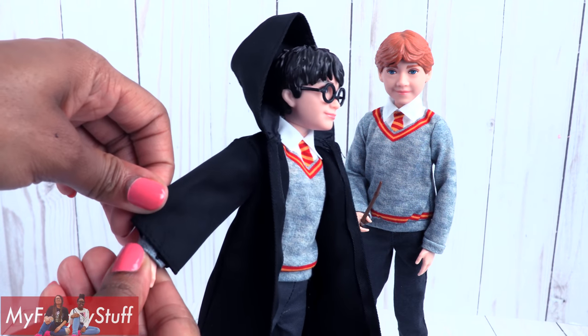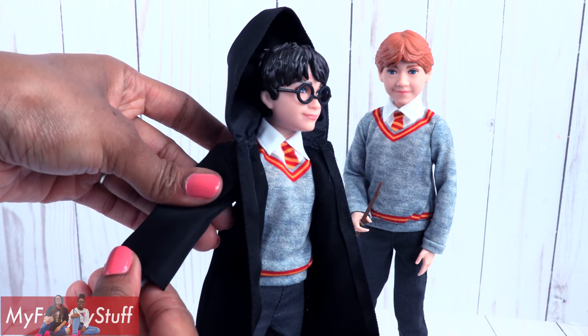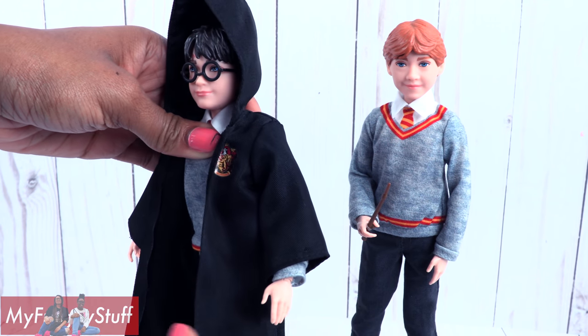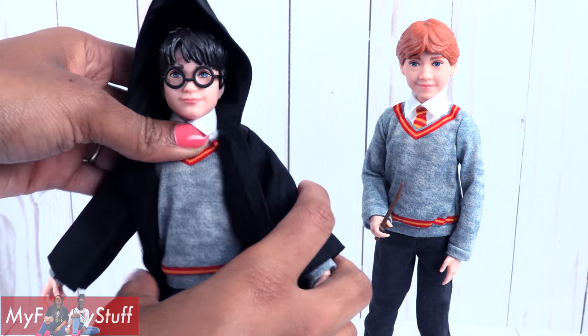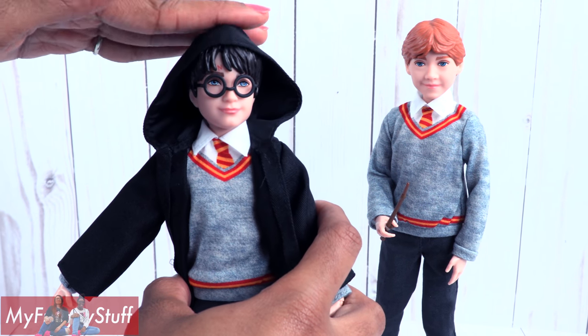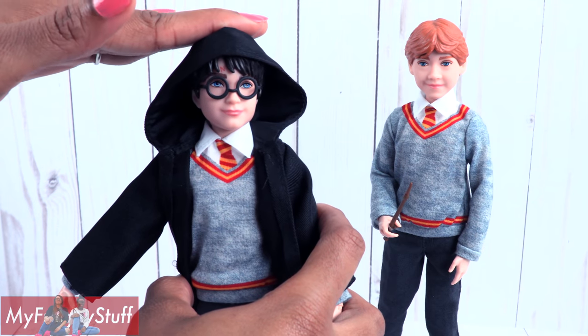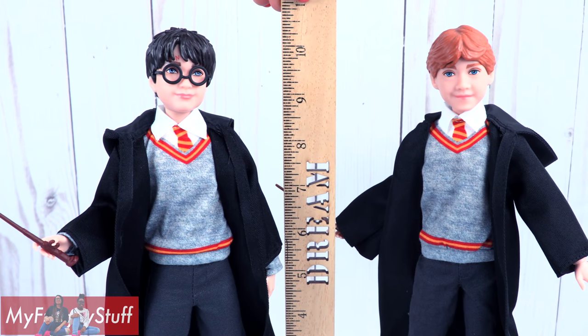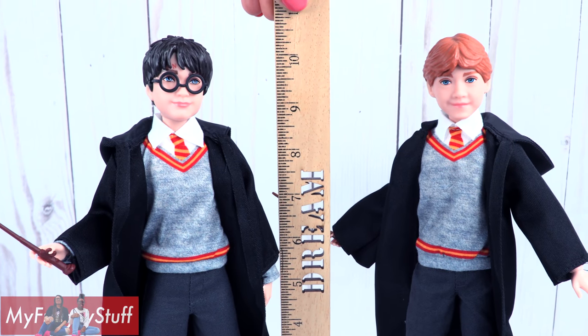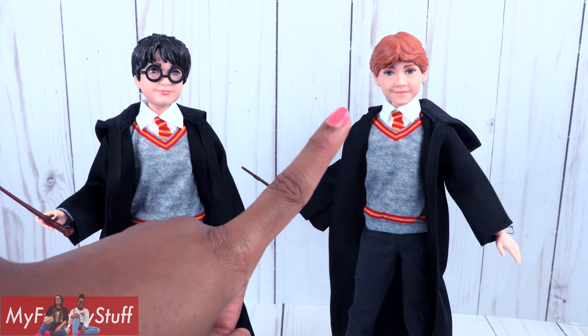They both come with robes. The sleeves are nice and wide for the arms to fit through. However, it's a pretty stiff material — it can probably even make it look like it's flying. The hood doesn't cooperate either, so we'll just leave that down. They stand a little over 10 inches tall and they just look so happy.